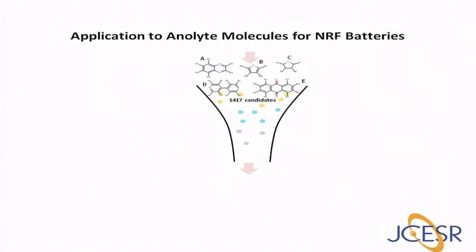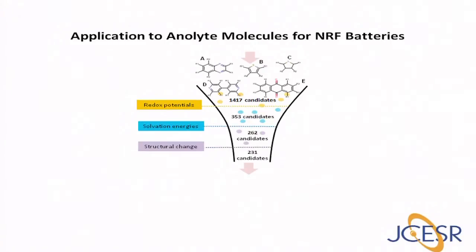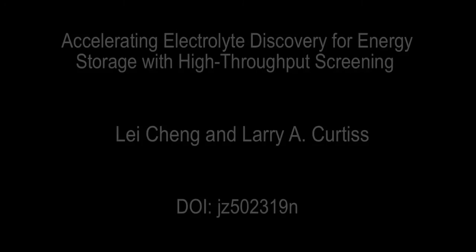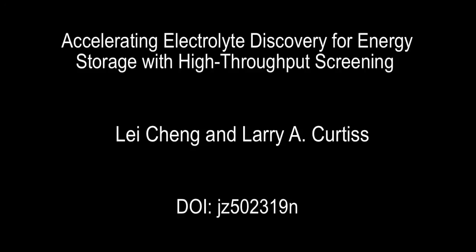In summary, this perspective we have written describes a computational strategy for screening multiple properties of advanced electrical energy storage electrolytes using high-throughput quantum chemical calculations. This approach effectively down-selects a large pool of candidates based on successive property evaluation to a much smaller number of candidates for synthesis and electrochemical testing. We anticipate that the computational approach described in this perspective coupled with experimentation will have a significant role to play in the discovery of materials for future energy needs. Thank you very much.